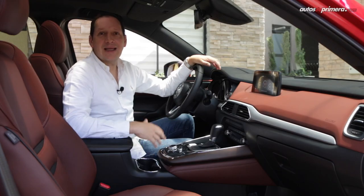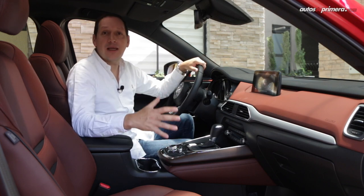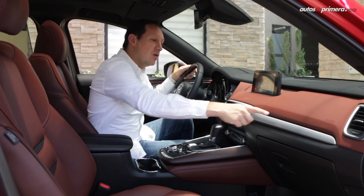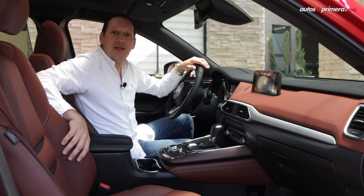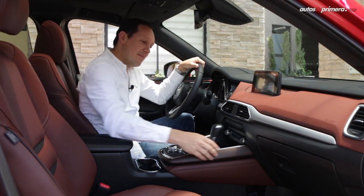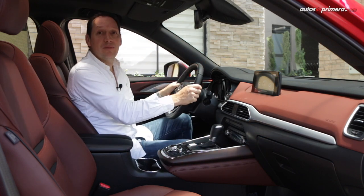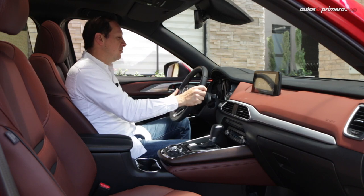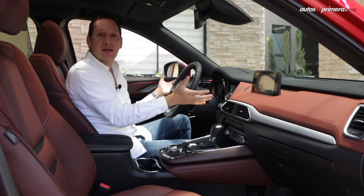Mazda has been focused on offering great quality across all its products, and the CX-9 becomes a benchmark in its segment. As you can see, it offers premium-level quality and materials, along with napa leather upholstery in brown, as well as wood trim inserts. Additionally, there is a very sporty steering wheel adjustable both in depth and height — the only thing missing would be paddle shifters.